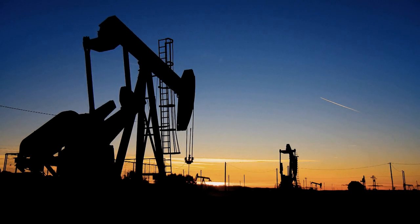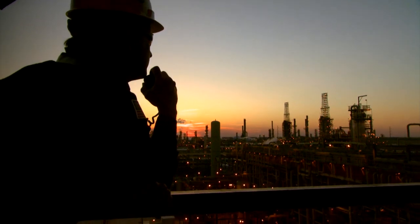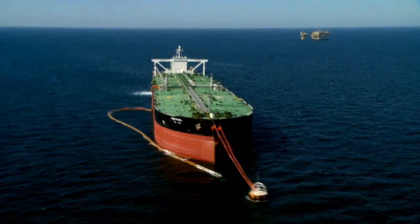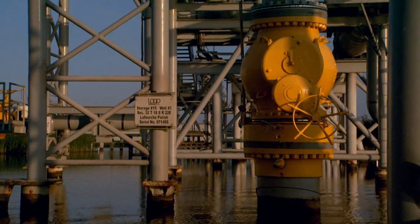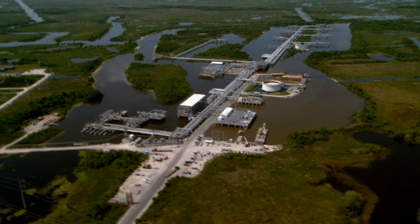Loop is an important part of the value chain between oil producers and the refiners who provide petroleum products to us. Whether offloading crude oil from supertankers or storing crude oil from the Gulf of Mexico, Loop is continually working to safely and efficiently bring petroleum resources to meet the nation's energy needs.